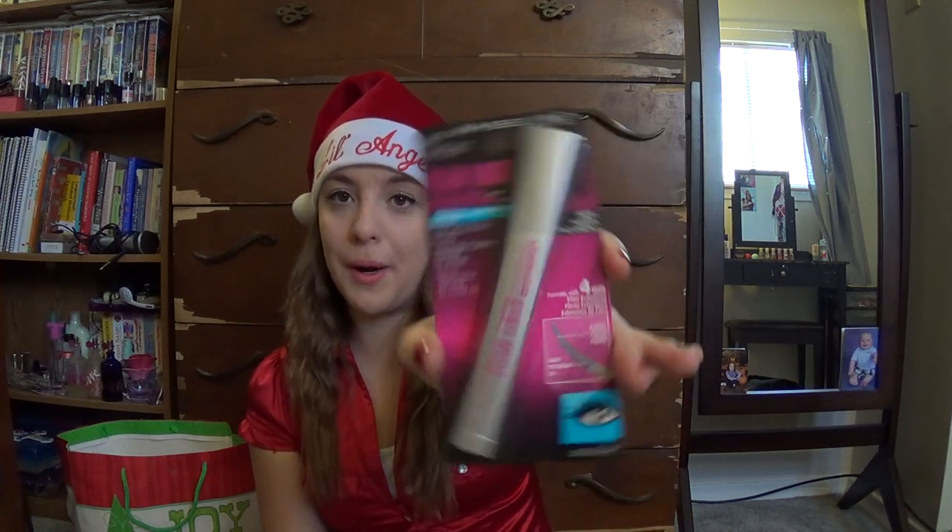For makeup stuff, I got two of the Rimmel London Stay Matte Pressed Powders from my dad because he bought me like the makeup I use every day. He said I'm not going to run out for a while. He got me two of my favorite everyday concealers, the Maybelline Fit Me concealers. Three of the NYC Smooth Skin Bronzing Face Powder in Sunny — oh my gosh, it's never going to run out of those. And then my everyday favorite mascara, the Maybelline Illegal Length Fiber Extension Mascara in 940 Black is Black, the waterproof kind.